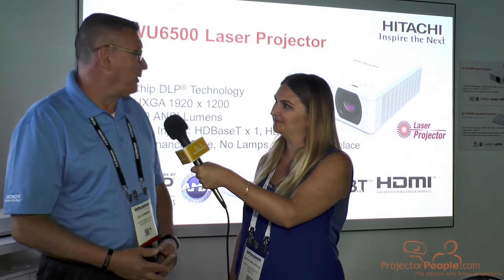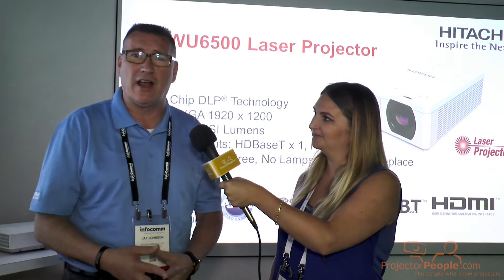Hitachi has done a great job with some of their new projectors and we're very excited about our new laser projector technology. Laser projectors give you the ability to put a projector in place for up to 20,000 hours — set it and forget it and not have to touch it again. This particular model is the WU6500.